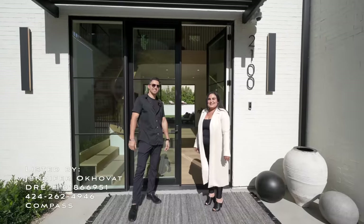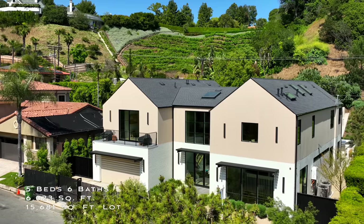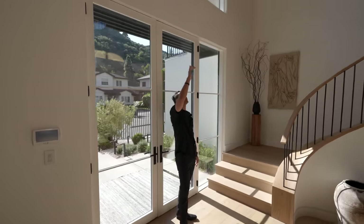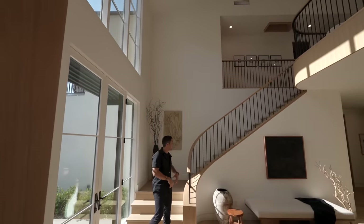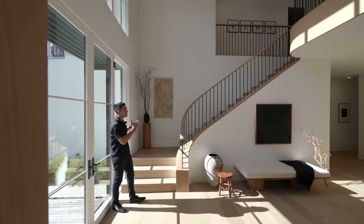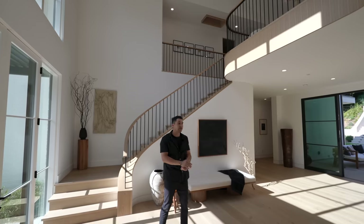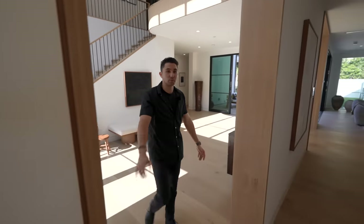Welcome to 2100 San Ysidro in Beverly Hills — a five-bedroom home located on almost a 16,000 square foot lot. Starting here in the grand entryway with high ceilings, there's a skylight directly above filling the space with natural sunlight. The curved wooden staircase to the left is a beautiful greeting as you enter, along with curved walls and clad wood finishes leading up to the second level. We'll start by heading into the dining room, just to the right of the entry.